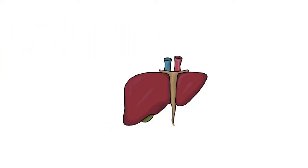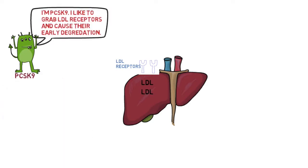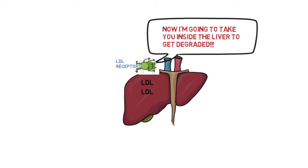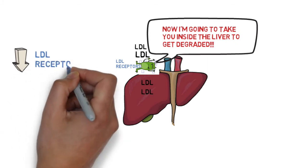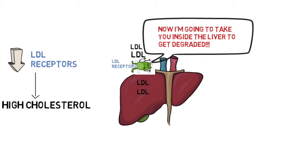Here we have the liver with LDL receptors. LDL receptors grab LDL from the bloodstream and decrease serum LDL — that's a good thing. But PCSK9 lives in the liver and likes to grab LDL receptors and cause their early degradation, taking them inside the liver to be degraded. If that happens, we have fewer LDL receptors, and LDL can't get into the liver as easily.